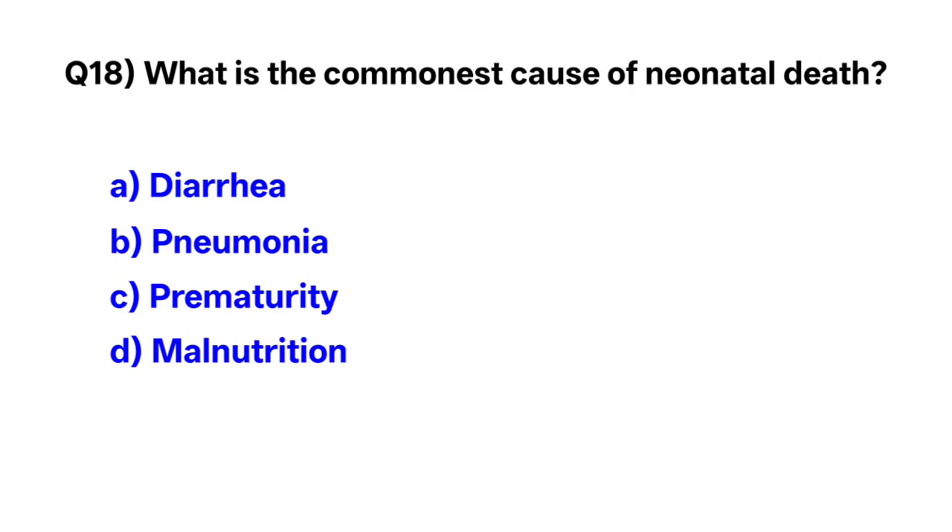Question number 18. What is the commonest cause of neonatal death? Correct option is C: prematurity.